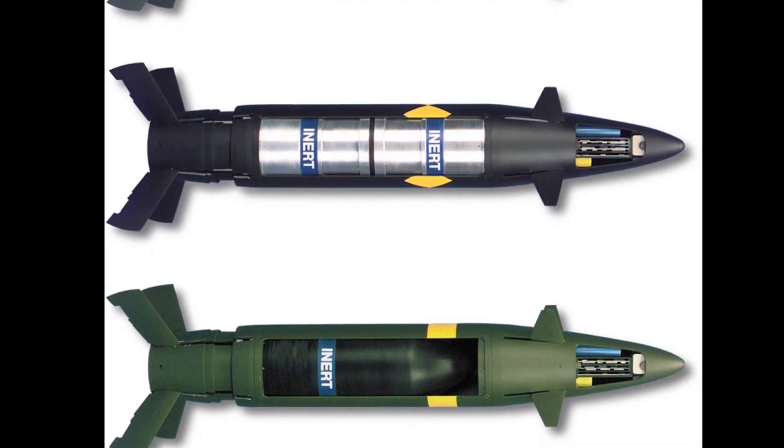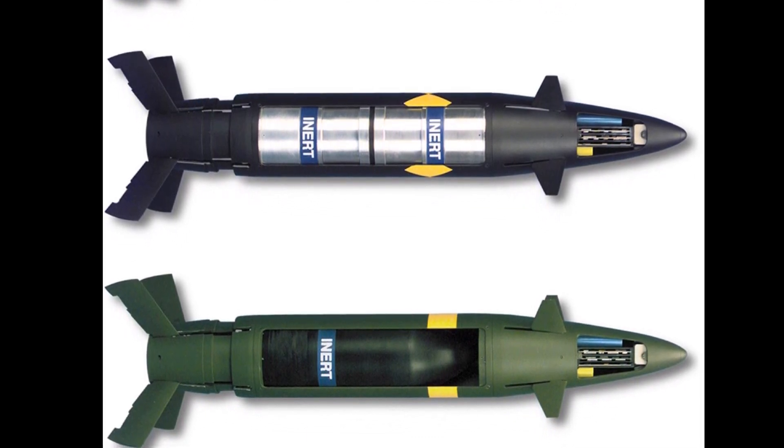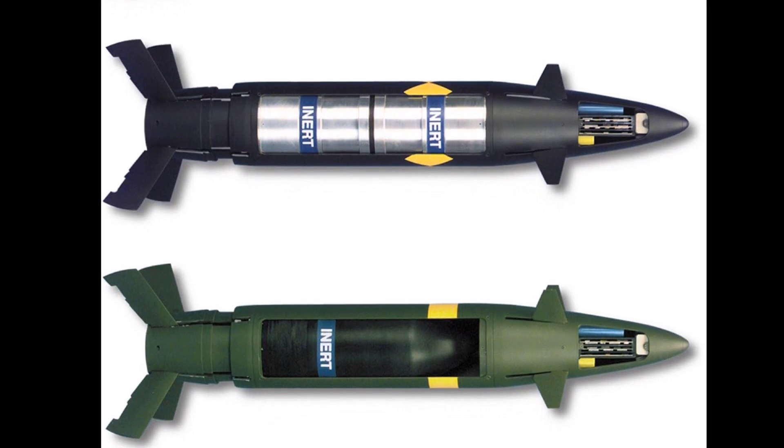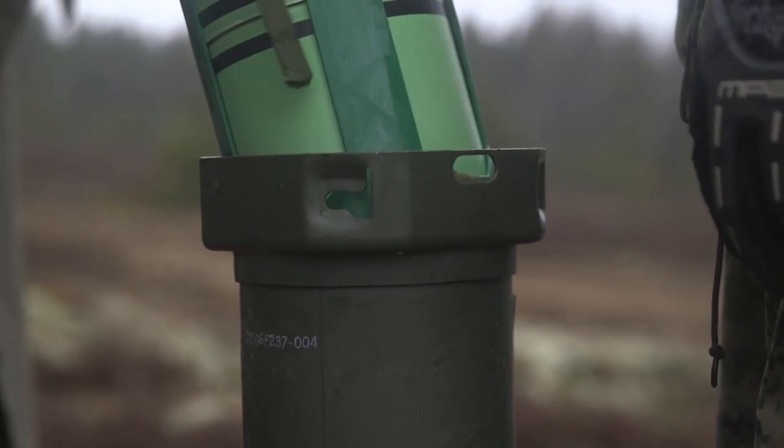It is also compatible with other 155 mm artillery systems such as the German PZH-2000, South Korean K9 Thunder, Japan's Type 99, and other 155 mm artillery systems.